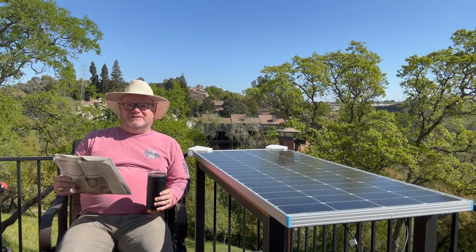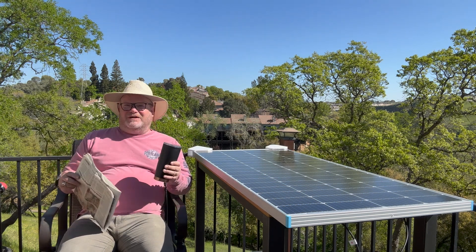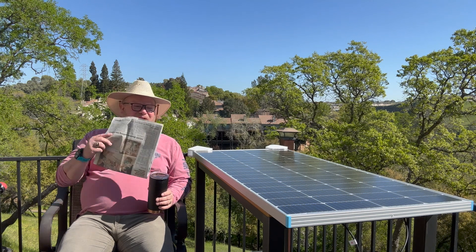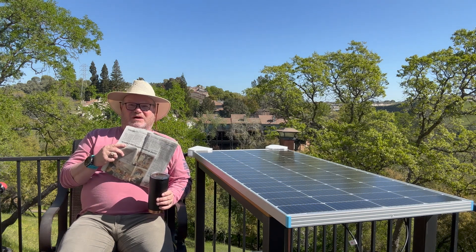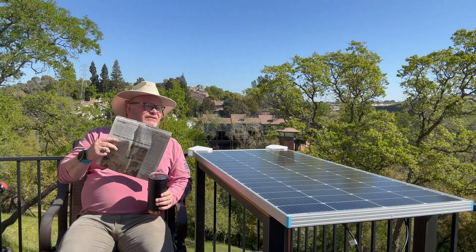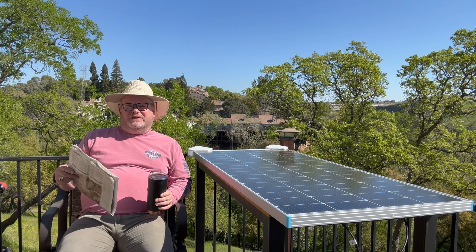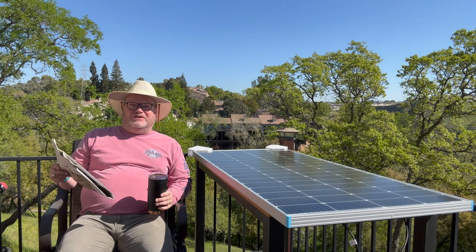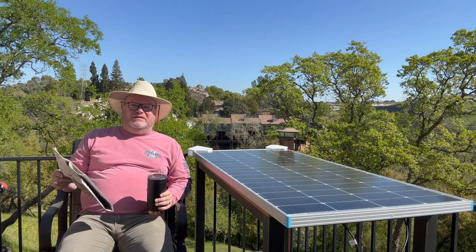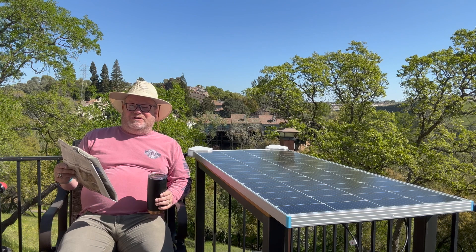It's a beautiful Easter morning — reading the paper, having a cup of coffee. But that's not what we're really here for. We're bench testing this 200-watt Renogy panel and we've been looking at it on an hourly basis as the sun comes up to see what the amperage output is. We've also been looking at the impact that shading has on the output of this panel, and you might be quite surprised if you haven't done this little experiment yourself.